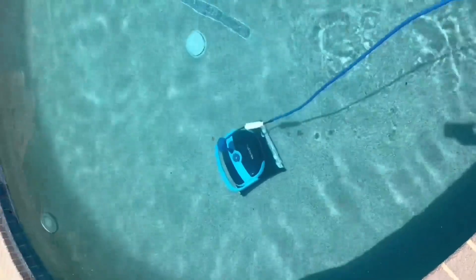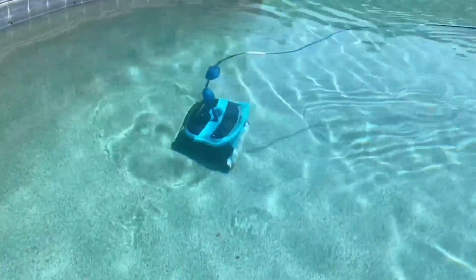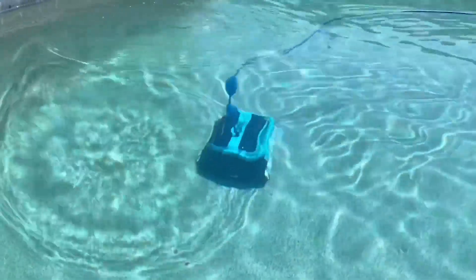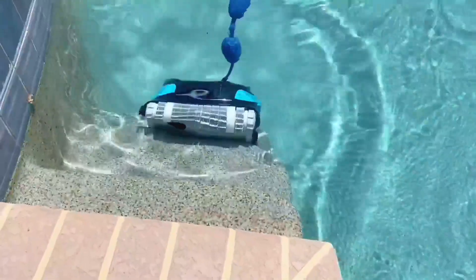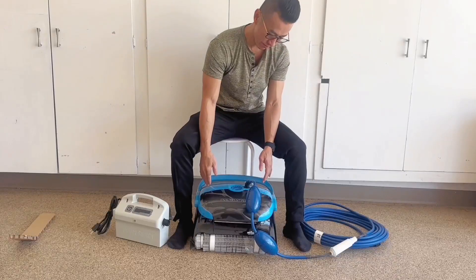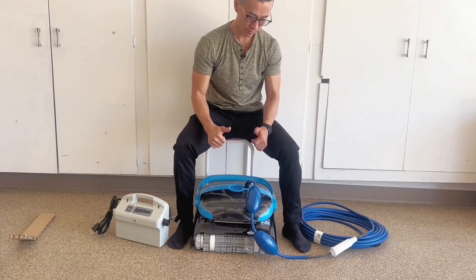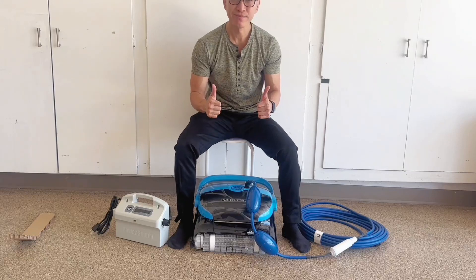When deciding which pool cleaner is right for you — if value is important, the Nautilus Plus is a great option. It can climb the walls and clean your waterline, just not as well as the Premier, but it does its job. For what it can do, the Nautilus Plus is definitely a great value option.